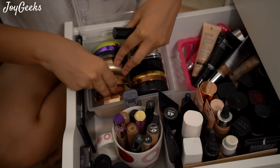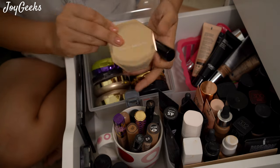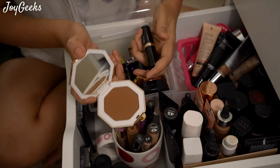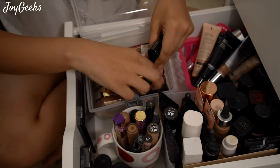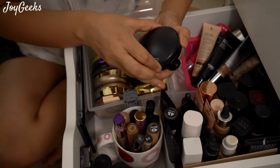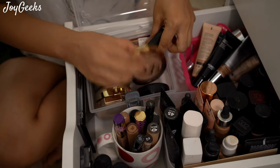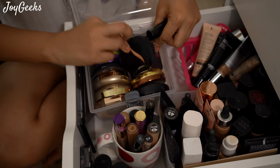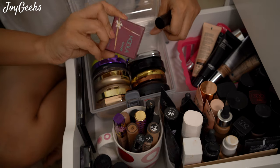This is another big bronzer from Fenty in the shade Caramel Cutie — it's nice, a little dark but usable. This is the most favorite actually — Give Me Sun from MAC, a cult favorite. I hunted across so many MAC stores to get this one. This is another beautiful Bronze Booster from Physician's Formula — you don't get it here. This one from Sephora, this is a bronzer from Kiko, and of course one from Hula.